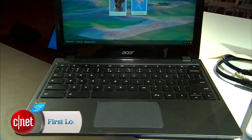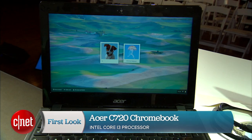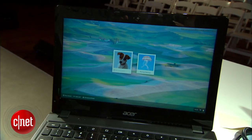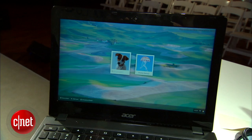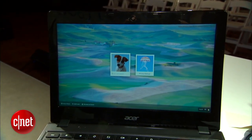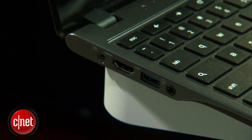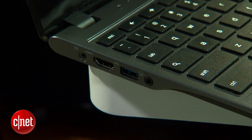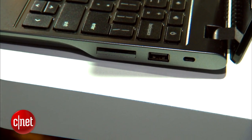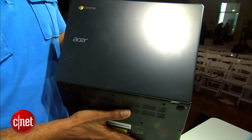The first is the Acer C720 Chromebook. It has a Core i3 processor, your choice of two or four gigabytes of RAM. Storage options include 16 or 32 gigabytes. It has a 1366 by 768 resolution on an 11.6 inch screen, HDMI out, USB 3.0, headphone jack, an SD card reader, and a USB 2.0 slot. Look for it in late June and early July for $349.